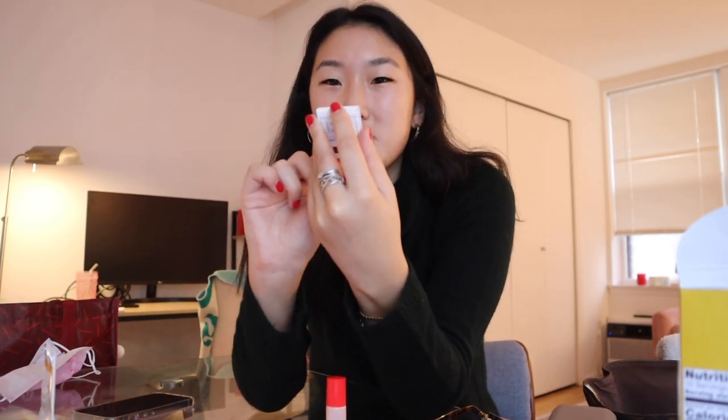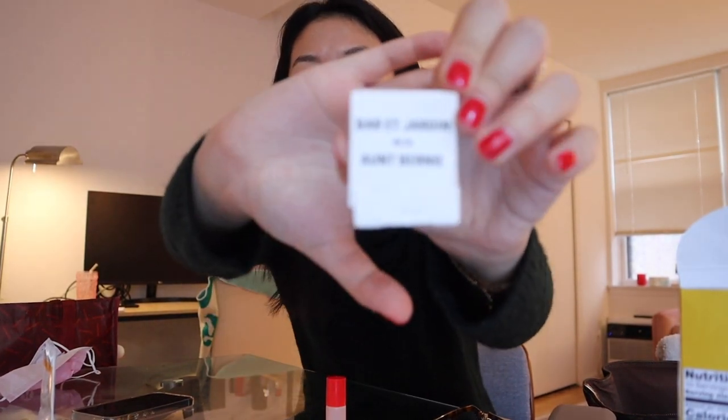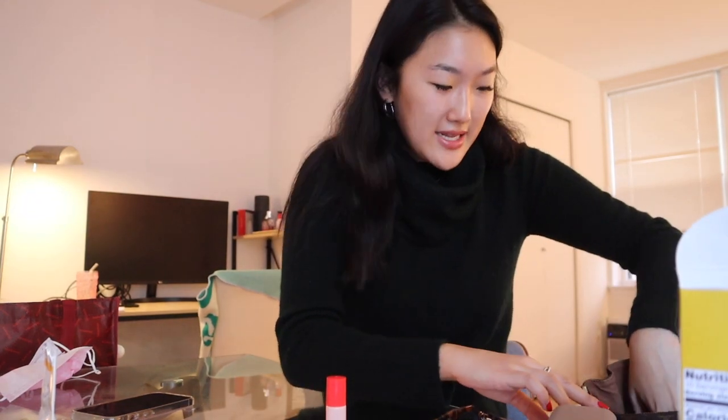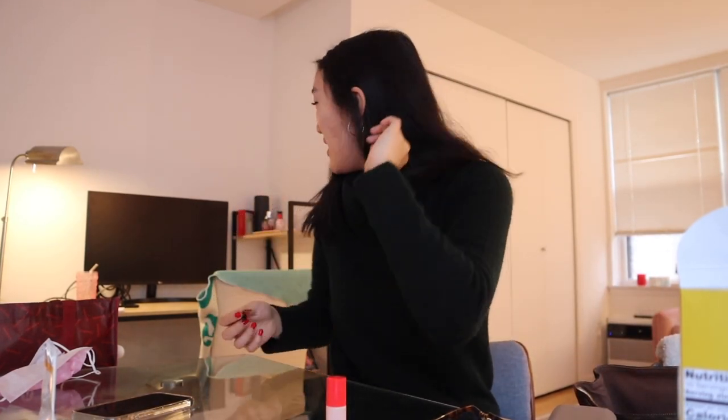Here's the other set of contact lenses — both still outdated prescriptions. And then another set of matches, this one's from Bar at Yarden — de la... I cannot believe how terrible that pronunciation just sounded. I don't even know what this one is from. I definitely don't need to be taking this many matches into my place of work every single day.